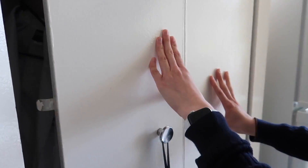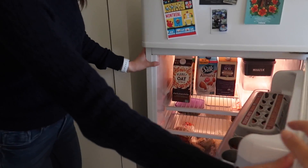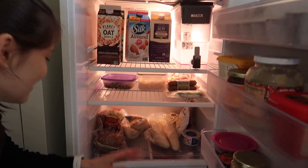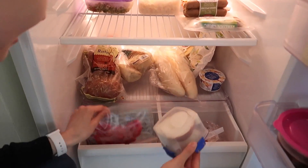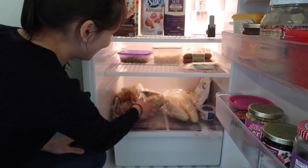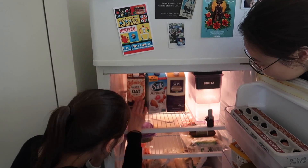Take a look inside the fridge — we recently went grocery shopping so it's nice and full. We have our veggies in here, we have our fruit, and we have a whole ton of bread. We also just made a whole bunch of pasta yesterday.